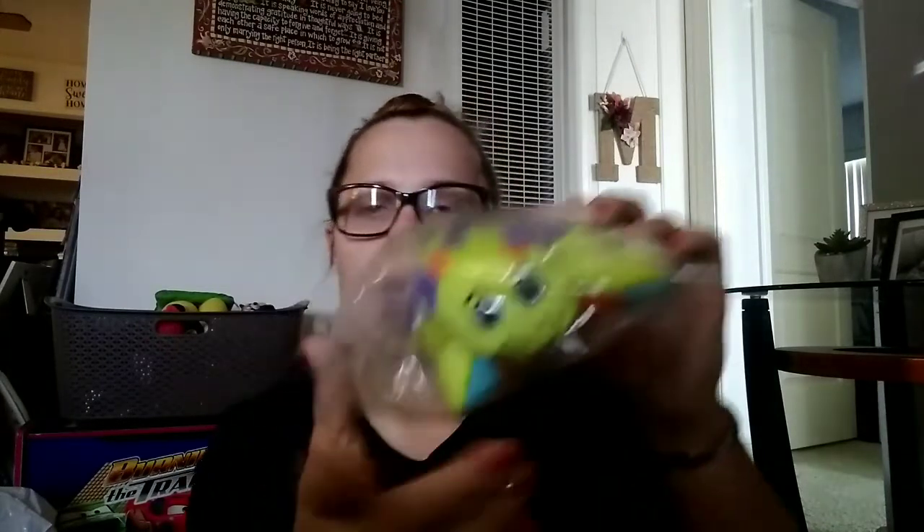I got him a Flipazoo Flip and Play Friends. He loves stuffed animals and it's also okay to teethe on. It's a little dinosaur — I'm not sure what it flips to. I also got him his favorite Squishy Football because his other one is starting to get destroyed, so I got him another one.